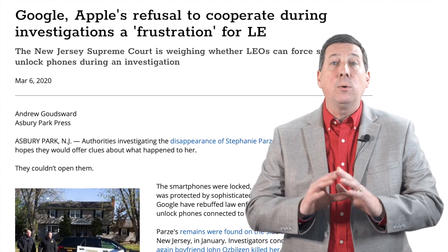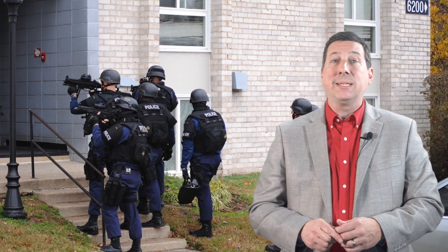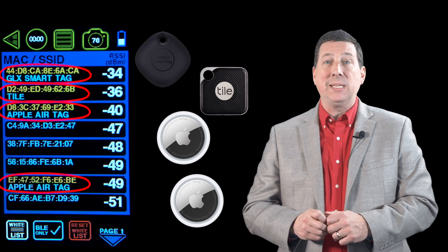Law enforcement agents cannot always wait for warrants. They need actionable data right away to catch the bad guys. That is why we've updated the Yorkie Pro to detect, identify, and even locate these stealthy trackers.